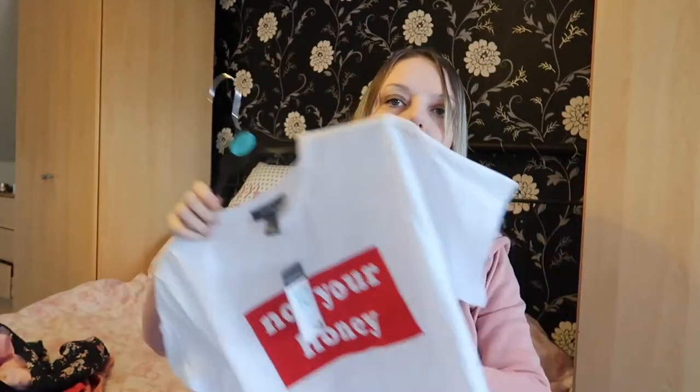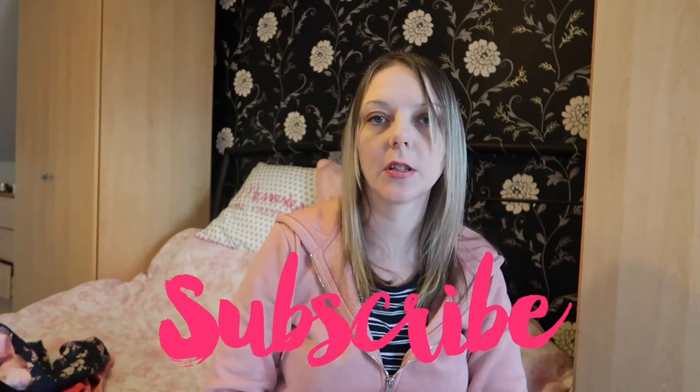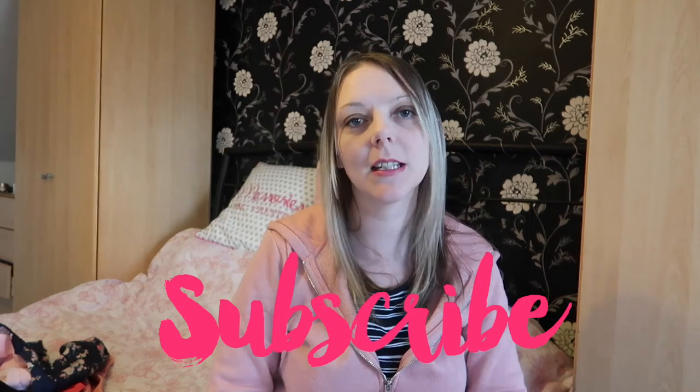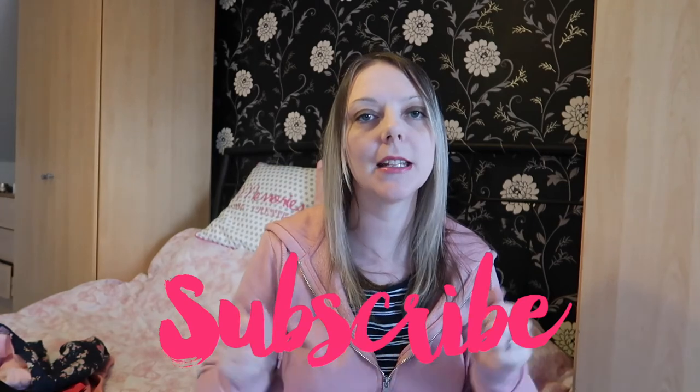Sorry I rushed through it, but there were a lot of things to get through and I didn't want to make it too long. Thank you for watching — please give this video a big thumbs up, let me know what you liked in the comments, and please hit that subscribe button if you haven't already. Thanks everyone, bye!